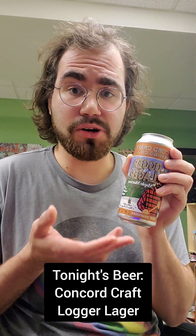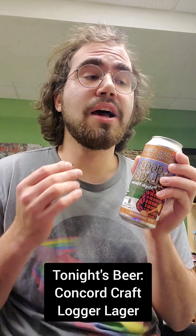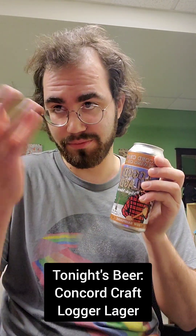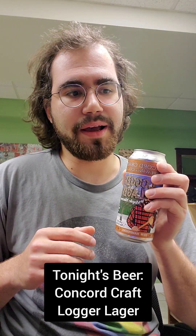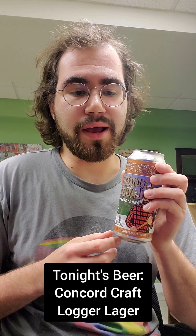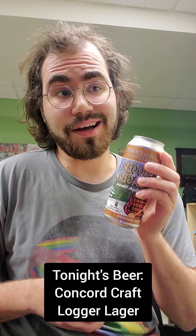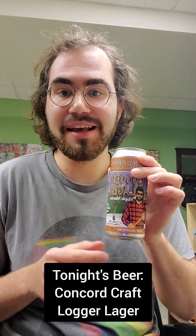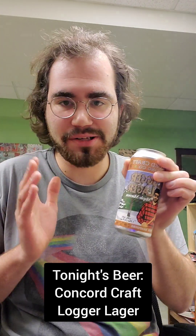I don't know much about Concord Craft Brewing. They're a brewery obviously based in Concord, New Hampshire. I actually bought a four-pack of these while I was driving home from northern Vermont after viewing the solar eclipse. I stopped by a rest stop on the highway and wanted to pick up a New Hampshire beer. They were $17.99 — I don't know why they were so expensive. For a small brewery, I don't know why they're selling it that high. It could have just been the highway rest stop.